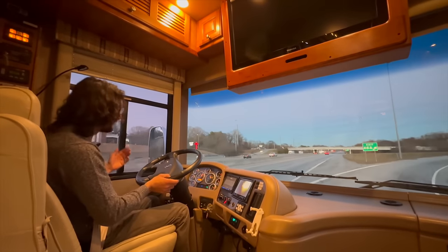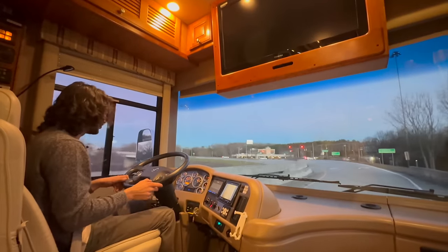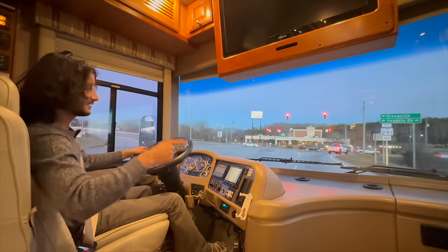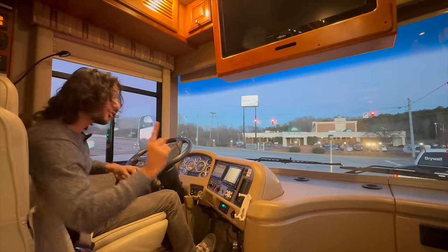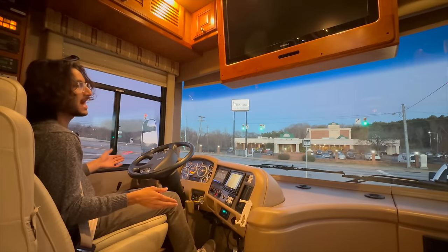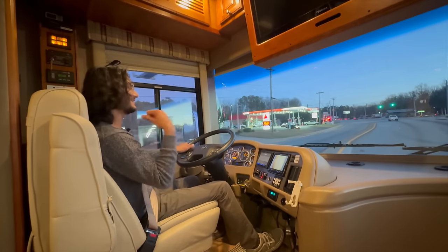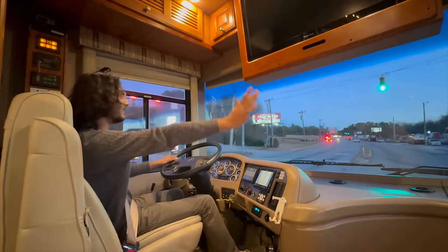Demonstrating the full transmission retarder on a downward sloping exit ramp: from 50 to 45 to 40 to 35 to 25 to 20 to 15 miles an hour — I have not touched the brakes. Very fun and satisfying to use. One more thing I haven't mentioned: this coach has disc brakes all around — not just the front wheels, but the dualies also have disc brakes. The brakes feel phenomenal, but with the powerful transmission retarder you barely have to use them. That also contributes to the 18,000-pound tow capacity.